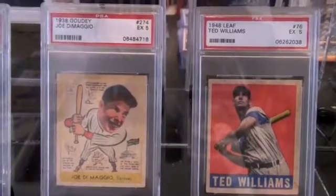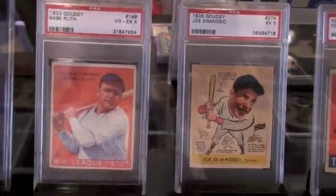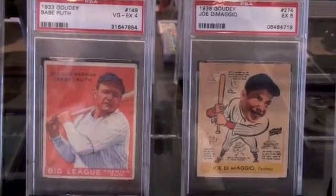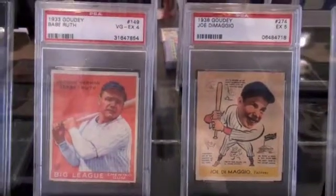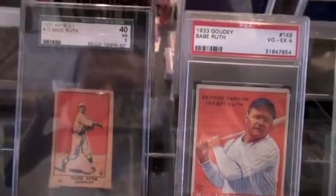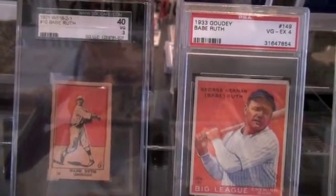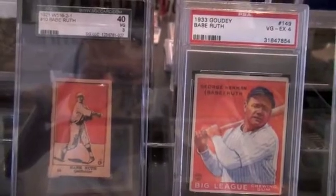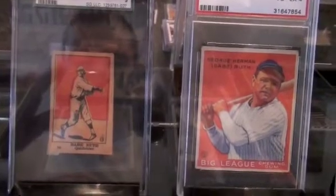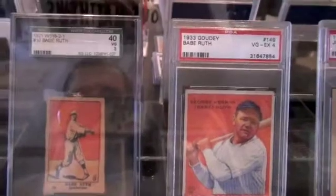Here's a 1938 Goudey Joe DiMaggio, graded 5. A 1933 Goudey Babe Ruth, graded 4 — great looking card from the 1933 Goudey set. This is a new card — it's a Babe Ruth. I don't know much about this card; I'm just going to read from the slab here. It says 1921 W516-2-1, Number 10 Babe Ruth, and it's graded SGC 40. I don't know much about it, but it's certainly Babe Ruth — a cool looking card from 1921, so it's an earlier Ruth card.